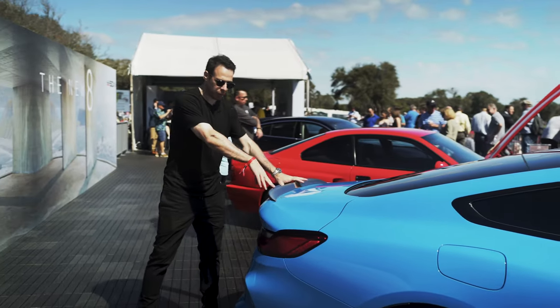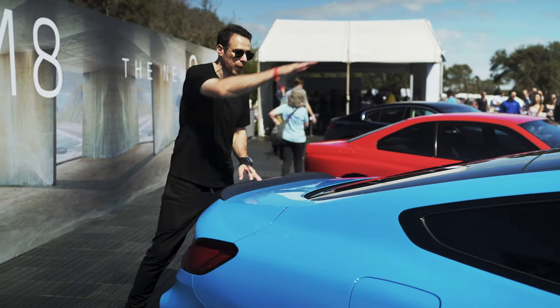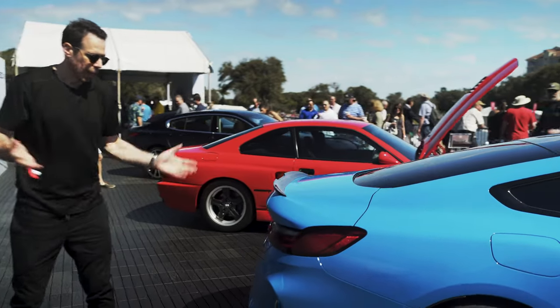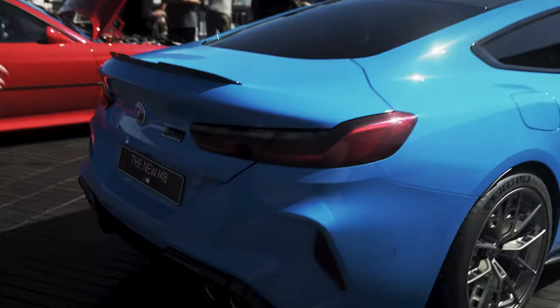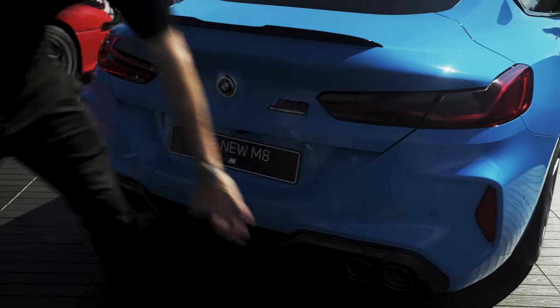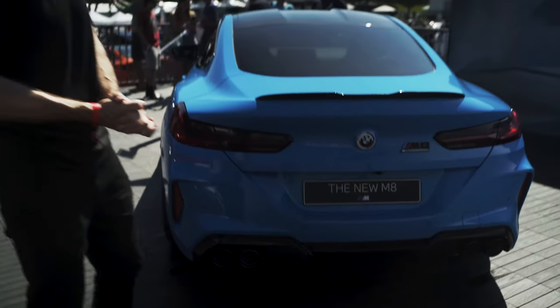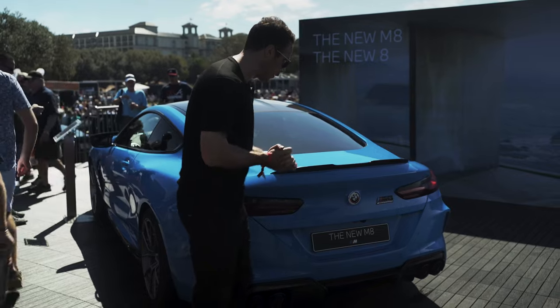Going to the back, one thing that stands out immediately is the rear spoiler. It's got an interesting shape because it's open in the middle, allowing a lot of airflow coming from the roof down — very aerodynamic. Other than that, not many changes here. You still have the carbon fiber diffuser as part of the package, and quad pipes typical of an M car.